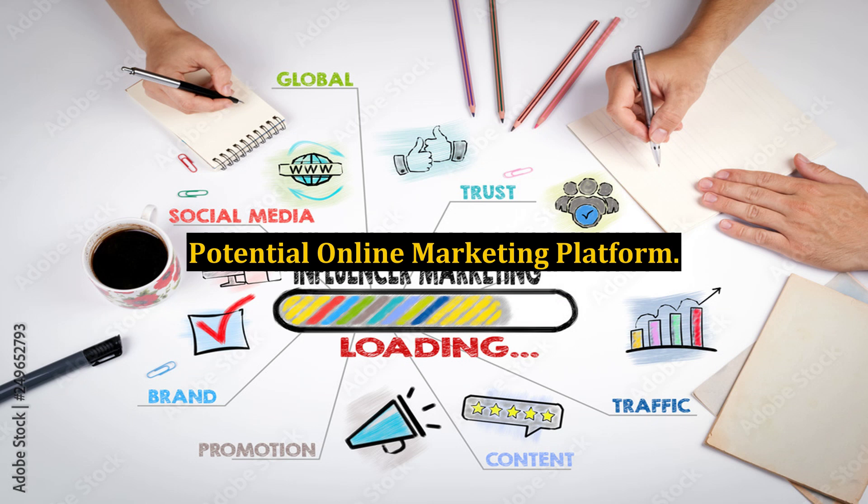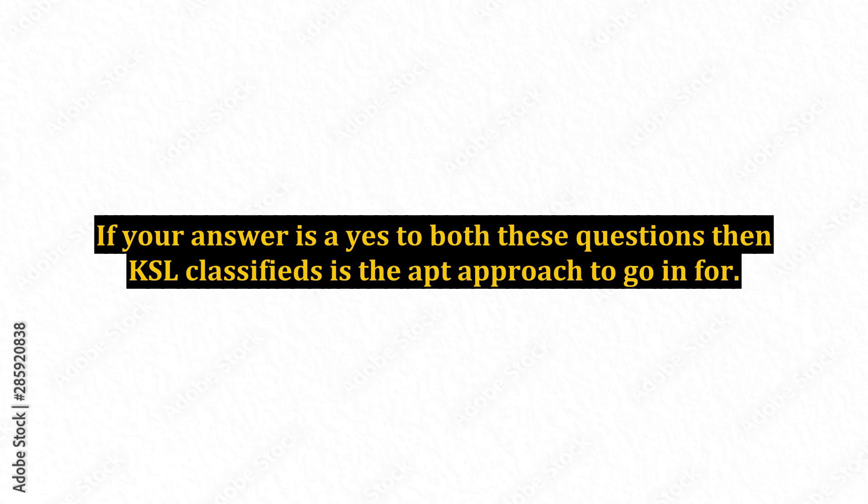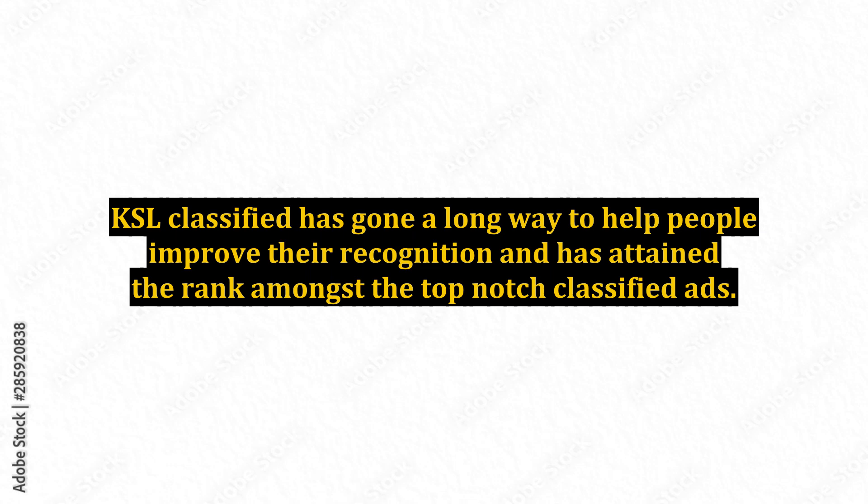Potential online marketing platform. Do you want to post ads for free? Do you want to come up with an effective sale? If your answer is yes to both these questions, then KSL Classifieds is the apt approach to go in for. KSL Classifieds has gone a long way to help people improve their recognition and has attained the rank amongst the top-notch classified ads.